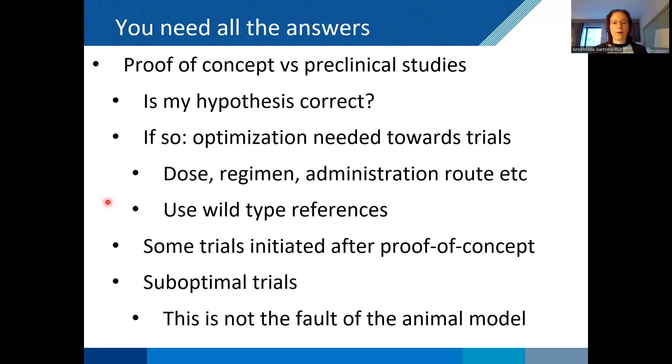Other things have happened as well, where you do your trial and then say maybe we should have dosed twice or three times per week rather than weekly, or maybe we should have given an injection rather than oral administration. And once you've done your trial, you cannot go back. So it's really important to get all the answers and then design your optimal trial.